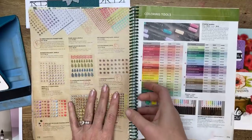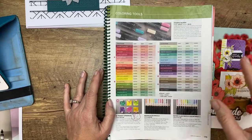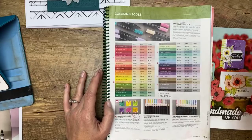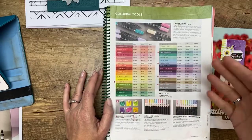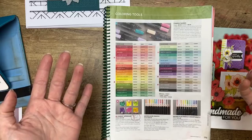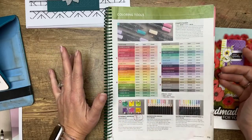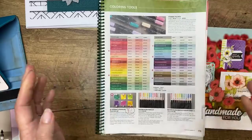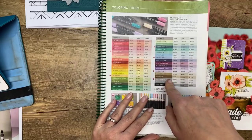My recommendation is that if there are light colors you go through a lot — for me it's light Crumb Cake and light Smoky Slate — order maybe a couple of those now. Starting June 3rd, you'll only be able to buy the combo pack of those two colors. If you're a big Stampin' Blends user, you'll know which ones you use up quickly. I've maybe had to replace only five total over the years I've had them, other than those two light colors.